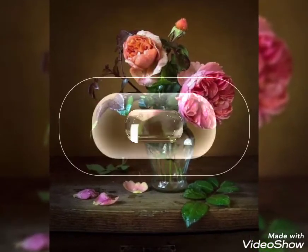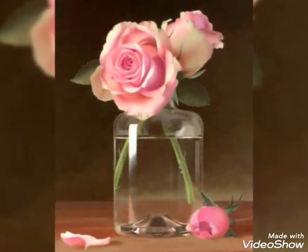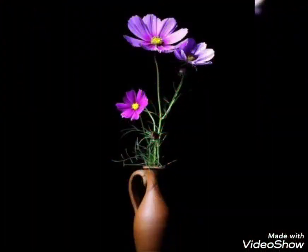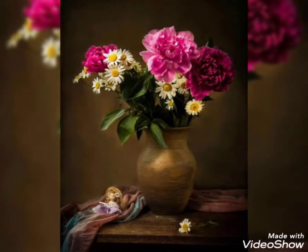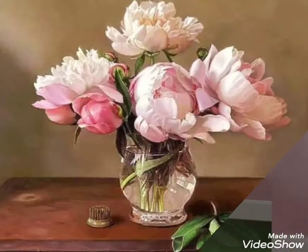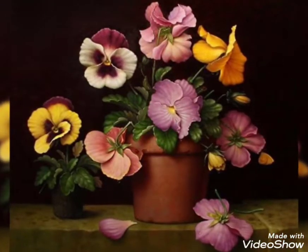These are perfect and stunning arrangements made up of beautiful flowers that will enhance the beauty of your home. As you know, flowers are a source of happiness, so they will create a very positive, happy, lively, and refreshing vibe in your home and it will look super cute and aesthetic.